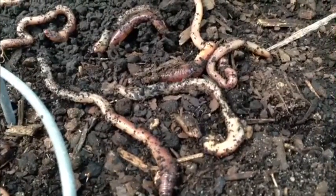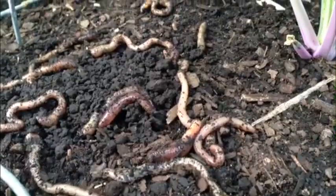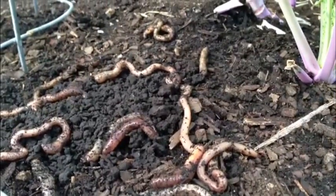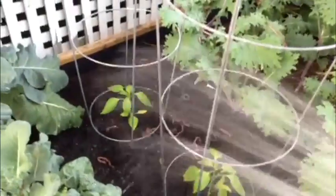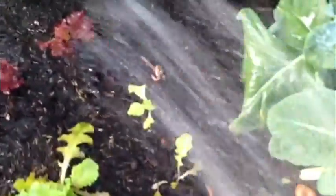The soil was really dry and it seemed like maybe they needed some water. So I gave them a little shower. I'm not real sure whether they liked it or not.